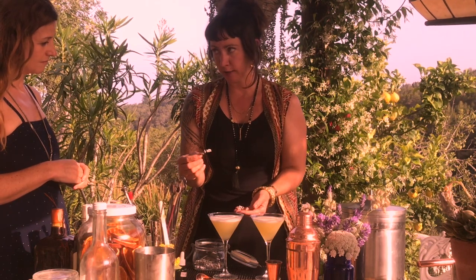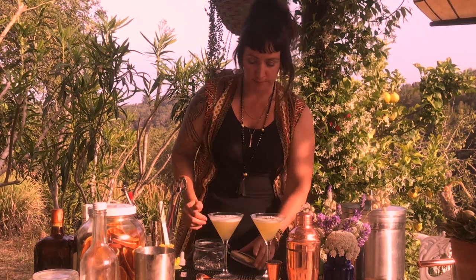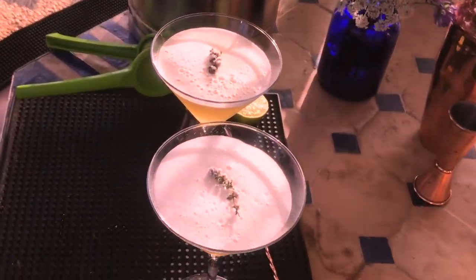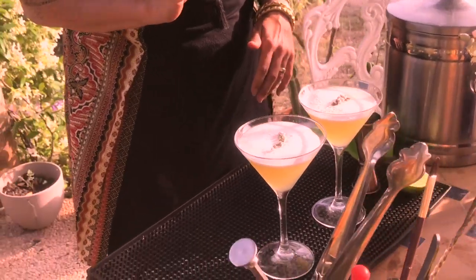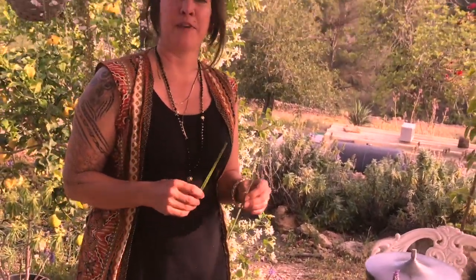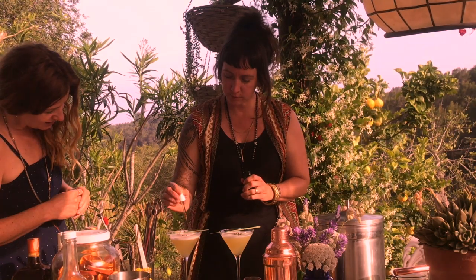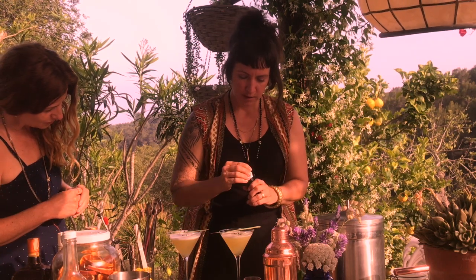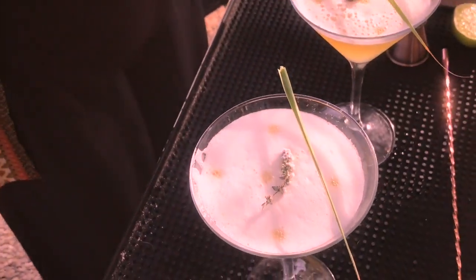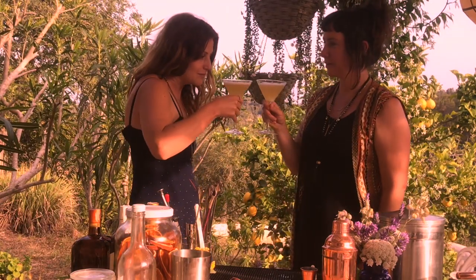And then I have candied thyme flowers for decoration. How did you make those? Basically, I frothed up some egg white with a couple of drops of vodka — the vodka helps it dry quicker — then painted with a paintbrush onto the flower. Put icing sugar over the top while it's still wet, then allow 36 to 48 hours for it to dry. They're beautiful and thyme flowers are definitely edible. So this is the frigola tincture going in now.